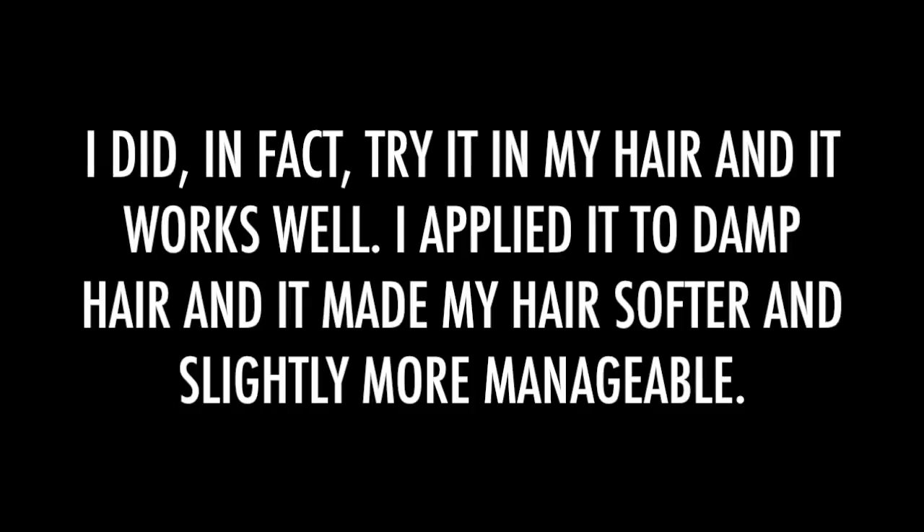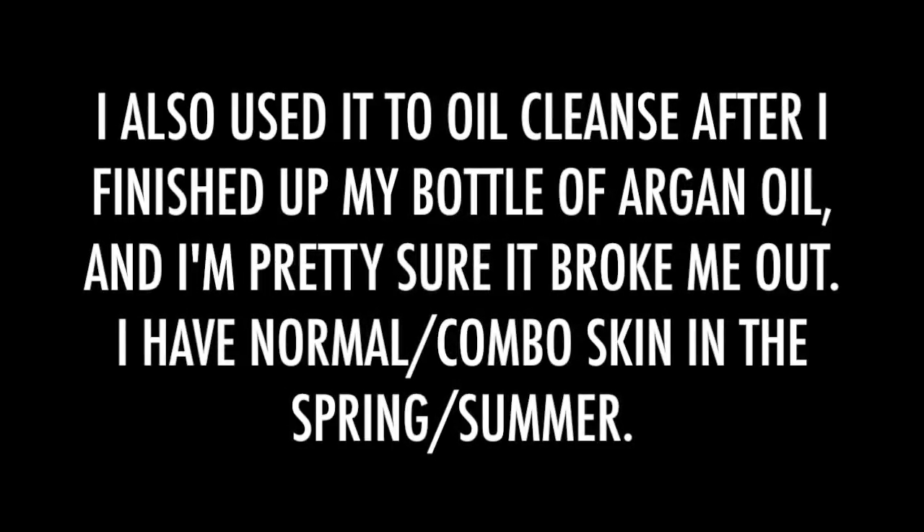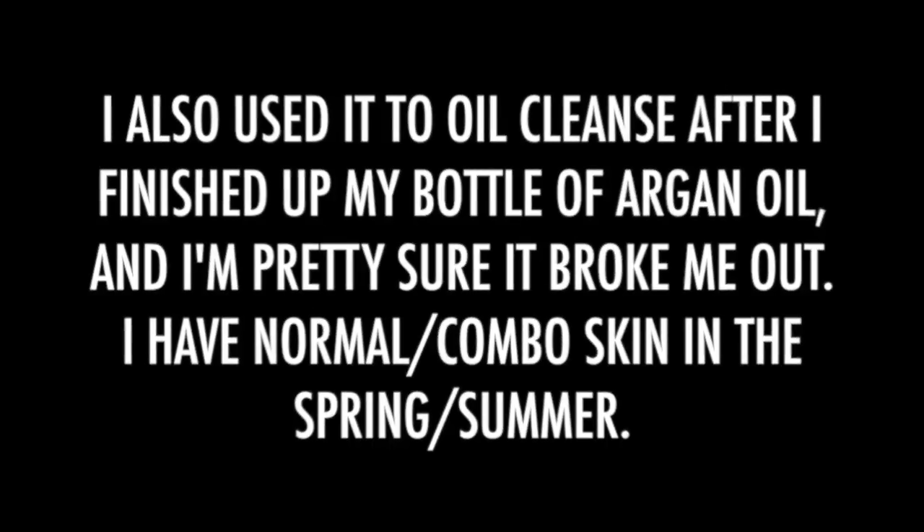I've used this as both a moisturizer and an eye makeup remover. I haven't used it in my hair yet. Like I said at the beginning of the video, I don't think this is all that. I'd be interested in trying the japonica kind, although I'm not sure I'd be willing to pay those prices because it is extremely expensive.